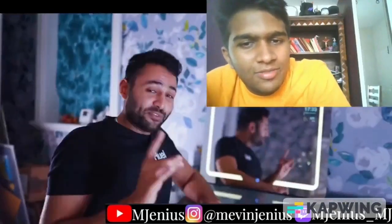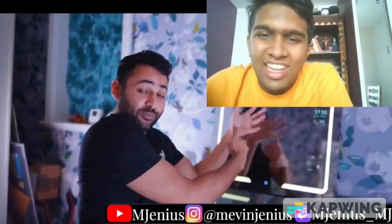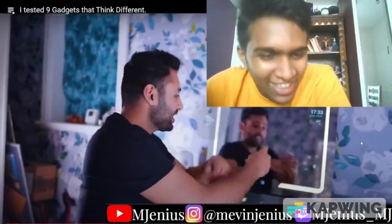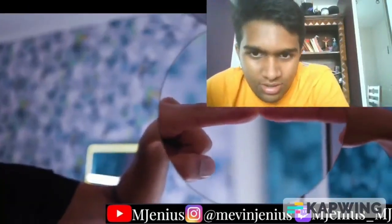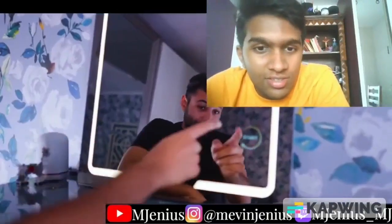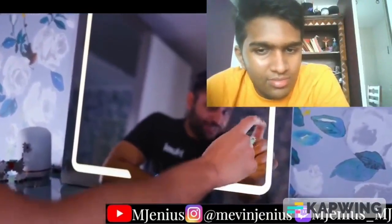We have lights! Fun fact: this is why if you want to check whether a mirror is two-sided and you're being watched from the other side, you just put your finger on it. If there's a gap between your fingernail and the reflected image, it's a normal mirror. But if there isn't, there's a good chance it's a two-way mirror and there is someone on the other side.